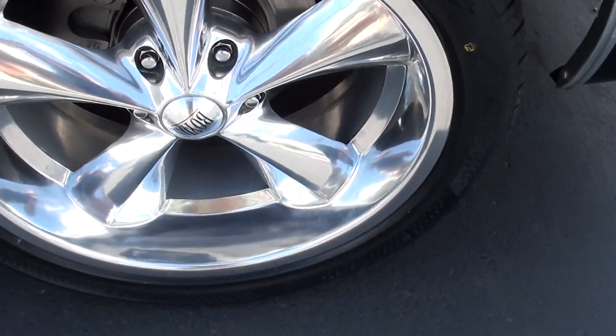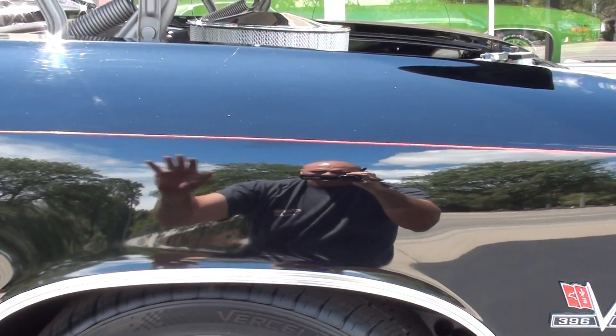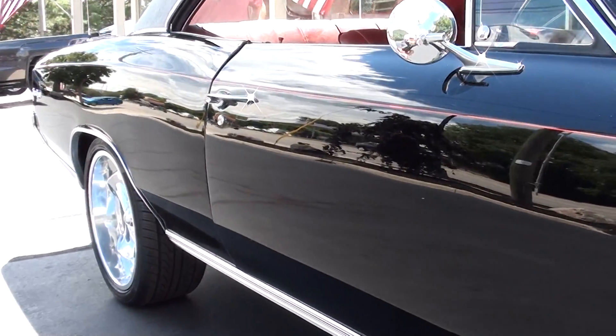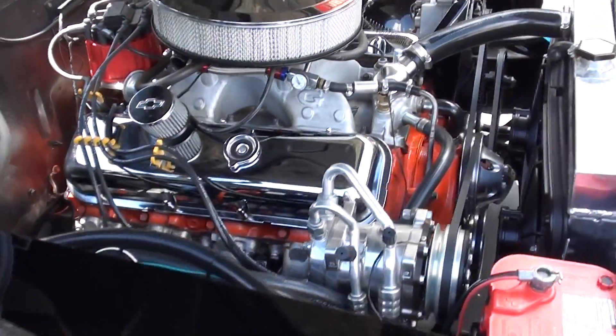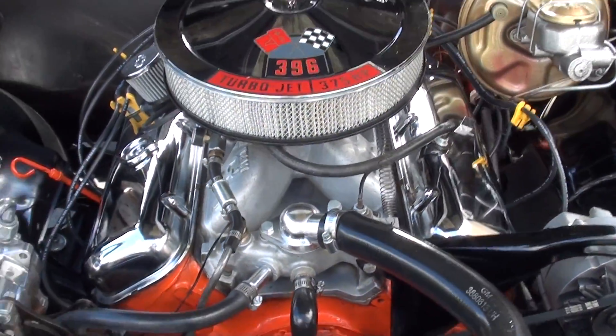Front disc brakes. Let's see how nice the paint is. Again, this is a correct '66 block, so it's a numbers-correct car.